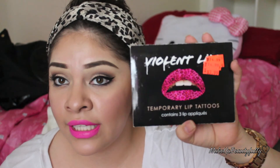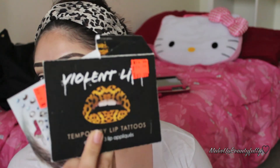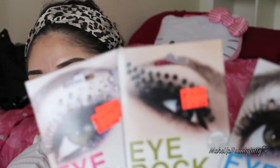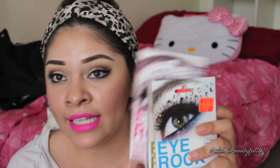I also got a bunch of Violent Lips temporary lip tattoos — they're $3.99 each and you get three in a packet. I got the pink cheetah print and the original color cheetah print. Then I got some iRock little crystal things that you stick on your eye to look really awesome. I haven't tried those yet but I really want to.